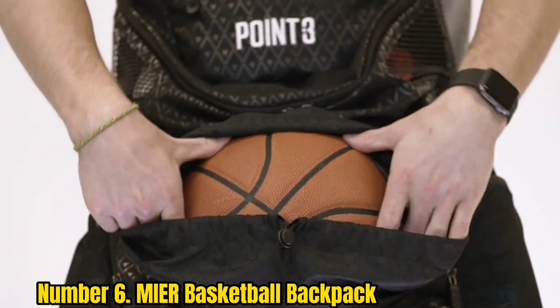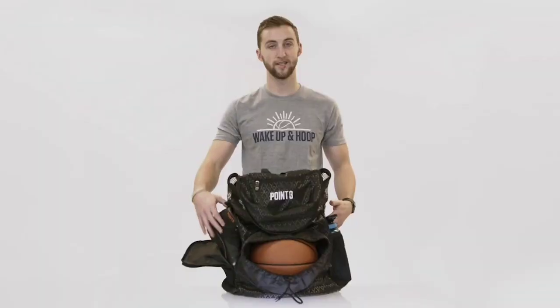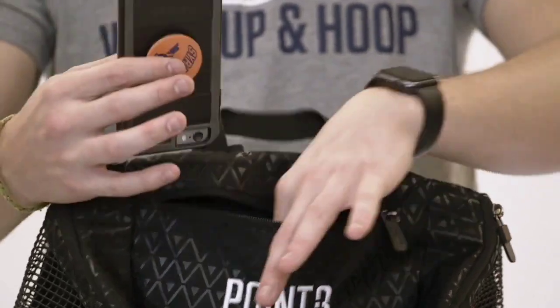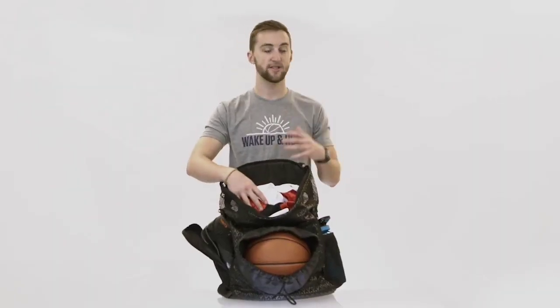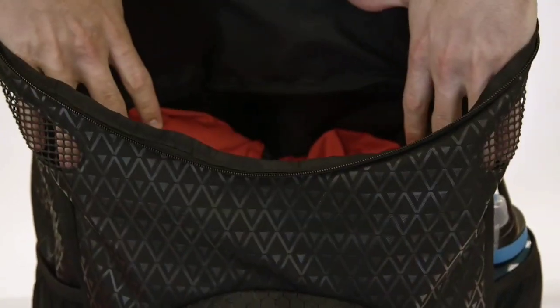The ball compartment is a great feature, as it allows you to keep your basketball or other sports equipment separate from the rest of your gear. The backpack also has a number of pockets, which are perfect for holding smaller items. The backpack is comfortable to carry, with padded shoulder straps and a ventilated back panel. Additionally, the backpack is made with water-resistant fabric, which is perfect for those who are often outdoors.